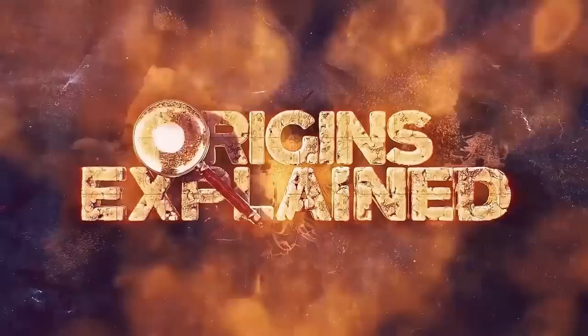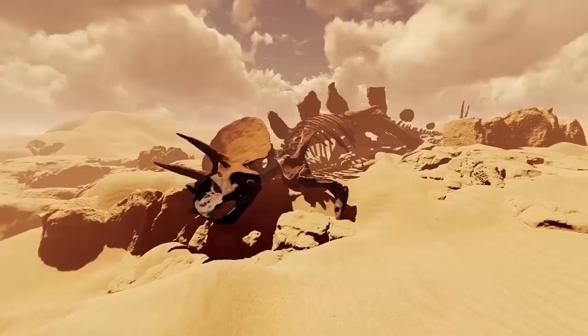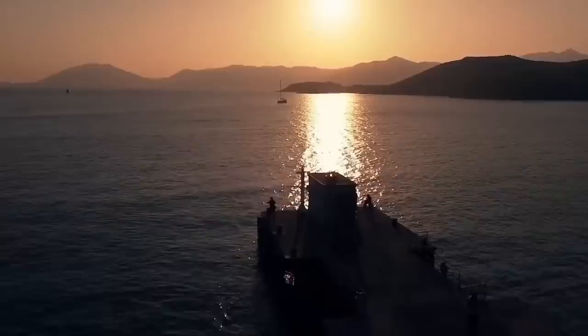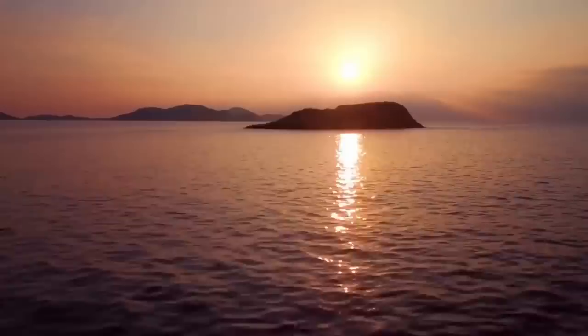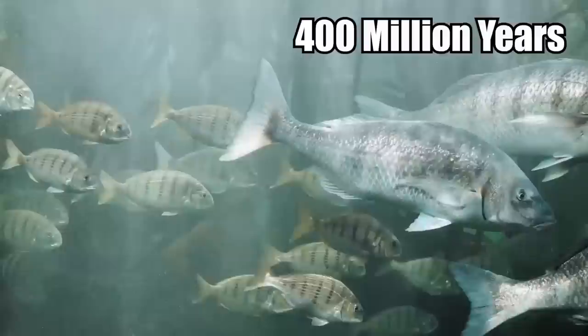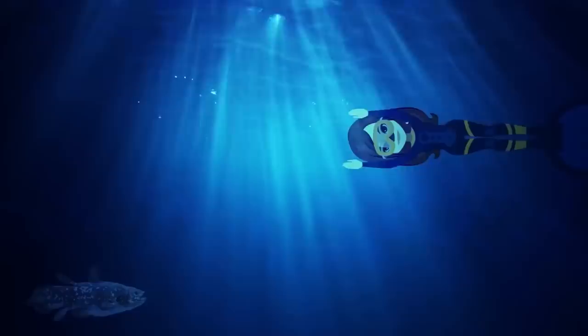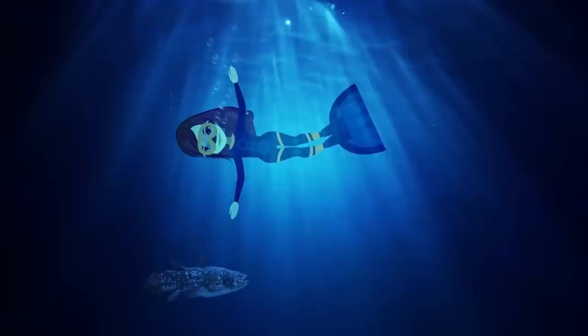Nicknamed living fossils, coelacanths are primitive-looking deep-sea fish that, until relatively recently, scientists thought were extinct. Everyone assumed they disappeared, along with the dinosaurs, around 65 million years ago. But they learned otherwise in 1938, when a live specimen was found off the African coast. There are two known coelacanth species. Experts think that these ancient deep dwellers, which have been around for an estimated 400 million years, represent an early evolutionary stage of fish transitioning into land animals. Found at up to 2,300 feet below the waves, coelacanths are both slow-growing and slow-moving. They reach more than 6.5 feet long and weigh as much as 200 pounds.